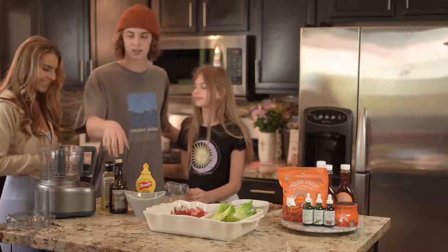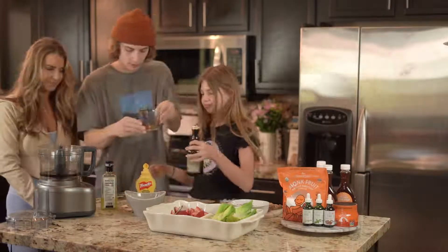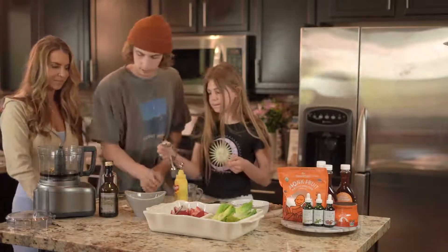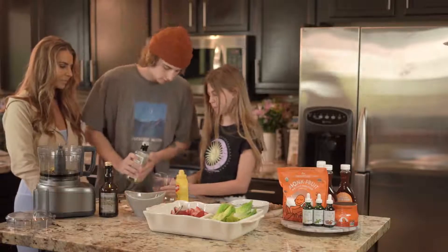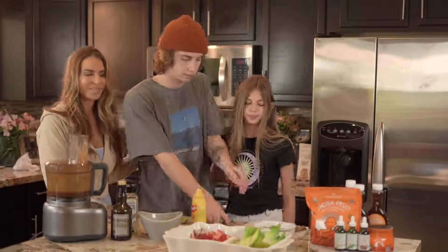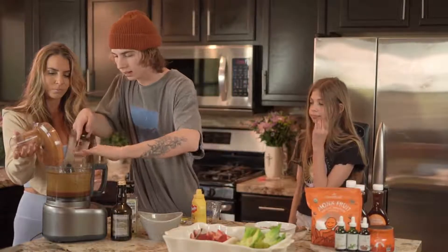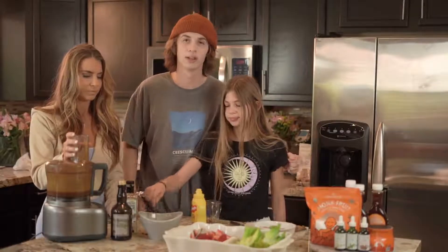Tam, you got this. So to start off, we're going to do one-fourth cup of the balsamic vinegar. After that, we're going to do three tablespoons of mustard. Then after that, we're going to do three-fourths cup of olive oil. Now we're going to add two cloves of garlic. And then last but not least, we're going to do two teaspoons of our monk fruit honey.